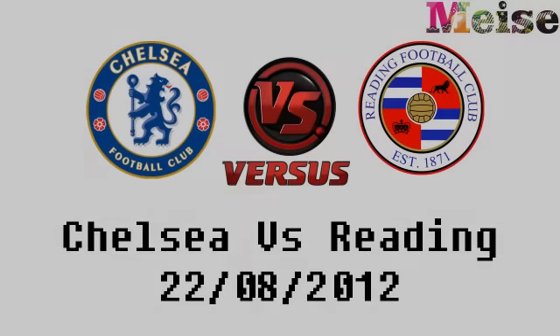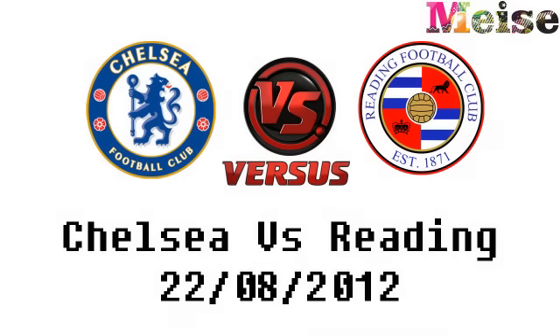Hello and welcome to Football Analysis. Today I'm going to be covering the Chelsea vs Reading game from Stamford Bridge. It's going to be quite a quick one, just a little bit of a review — I'm quite busy getting ready to go away, so we're going to jump straight into this.